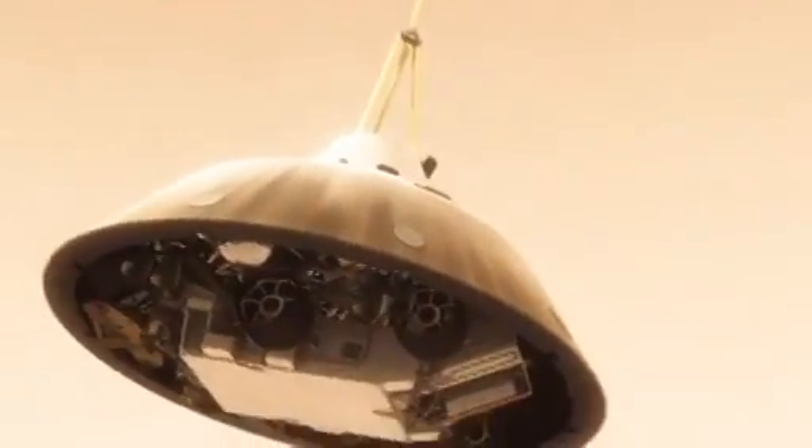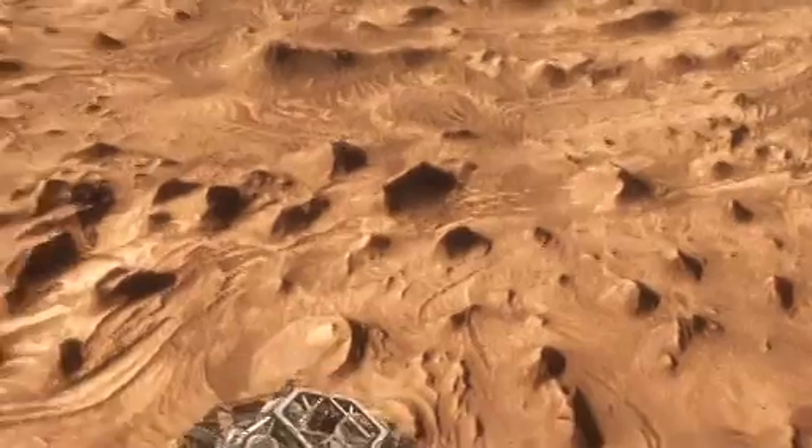This big, huge parachute that we've got will only slow us down to about 200 miles an hour, and that's not slow enough to land. So we have no choice — we've got to cut it off and then come down on rockets. Once we turn those rocket motors on, if we don't do something, we're just going to smack right back into the parachute.